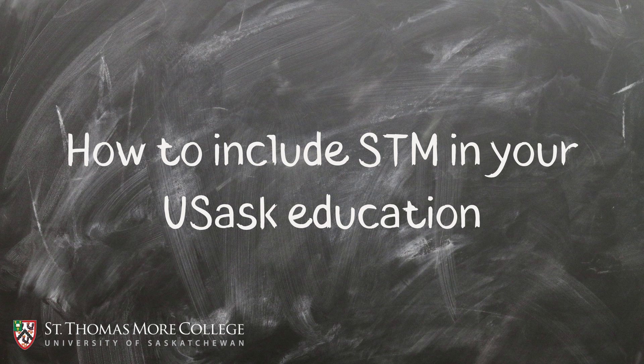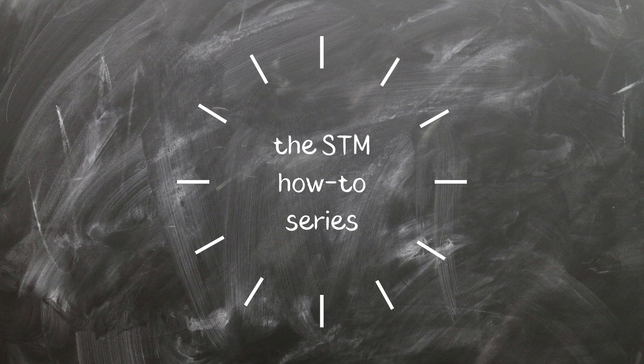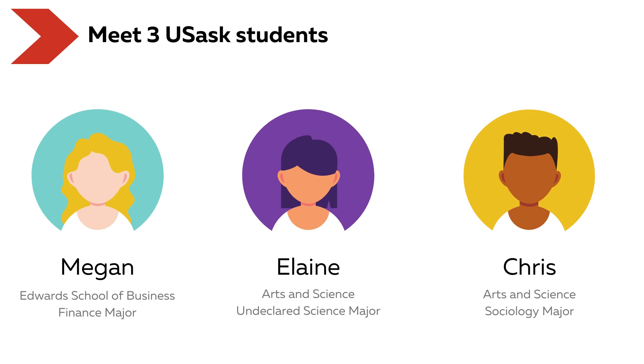How to include STM in your USASC education. The STM How-To Series. Meet three USASC students: Megan, Elaine, and Chris.